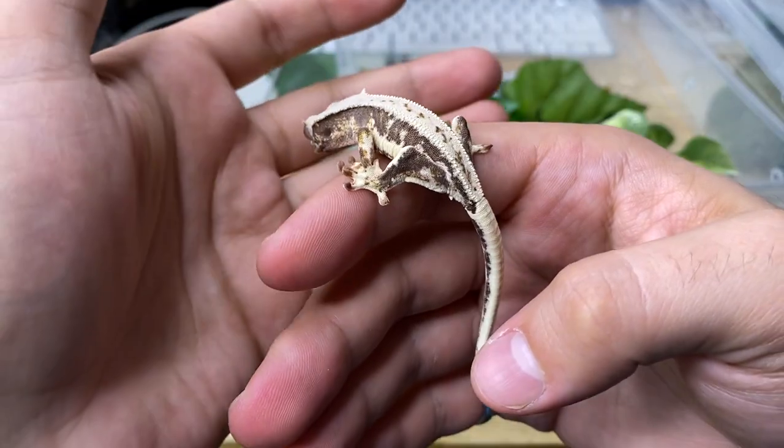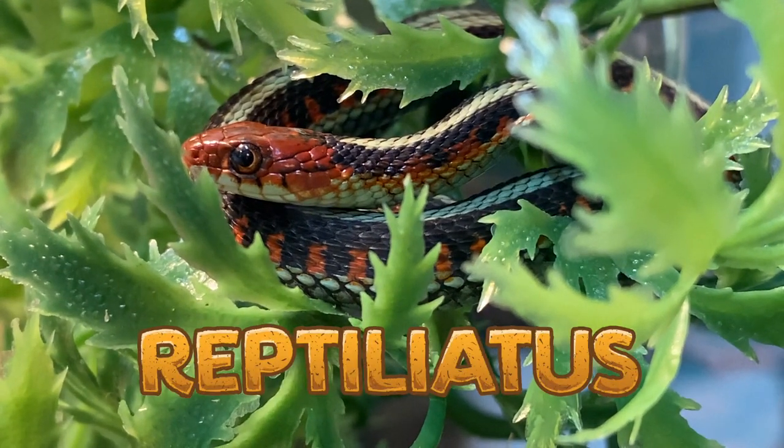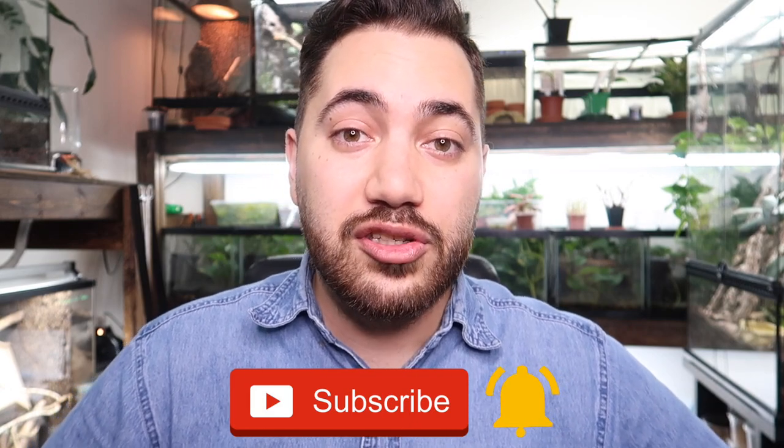In today's video I'm extremely excited to share that we're going to be taking a look at all of this season's baby crested geckos and Leachianus geckos. My name is Dion — I make videos about specialty pets such as reptiles, amphibians, and different kinds of cool invertebrates, so definitely consider subscribing and hitting the notification bell so you don't miss any future uploads.